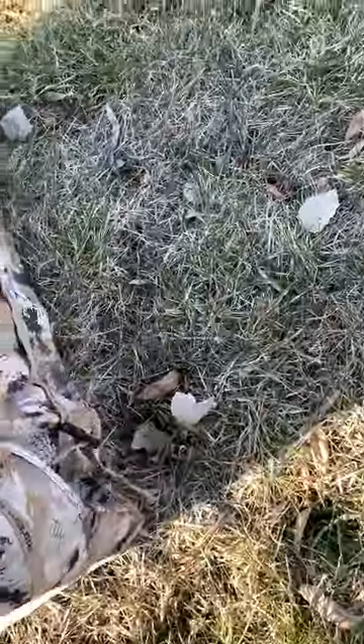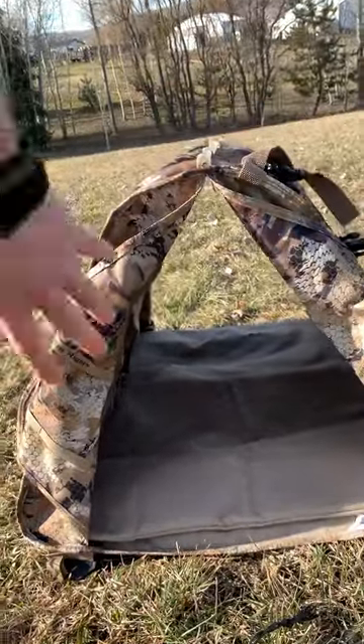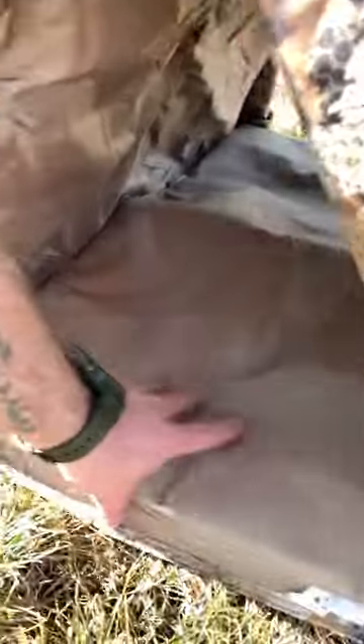It's got the Velcro right here, Velcro here. So then if you wanted to, you can have it just fully open or have the other side open for ventilation and just leave this side here. It also comes with this pad.